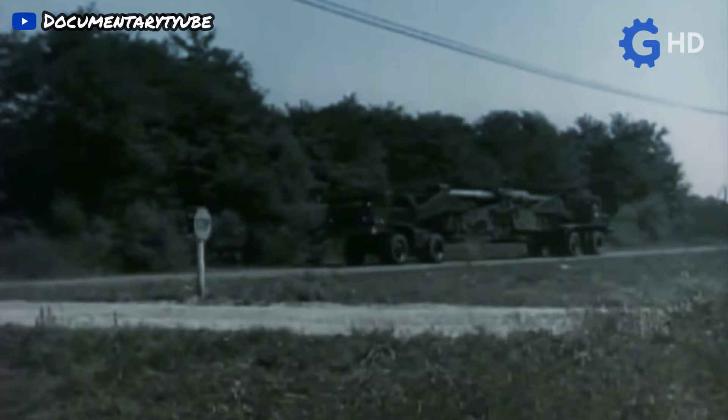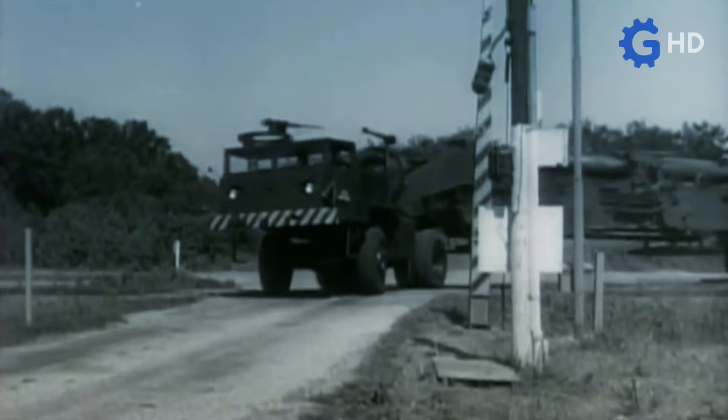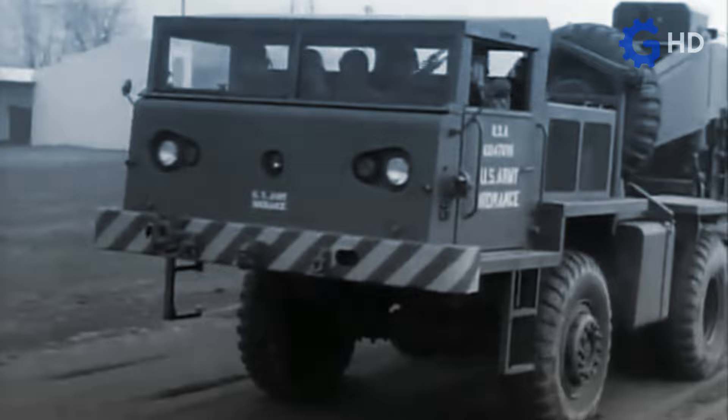The first truck, known as the M249, was built with two axles and all-wheel drive, featuring a hitch point located just behind the driver's cab and above the second axle, in order to be the front unit in the assembly. Its propulsion was provided by a Continental AO895 six-cylinder gasoline engine with a displacement of 14.6 liters, generating a maximum power of 375 horsepower, coupled with a three-speed manual Allison TX500 transmission.